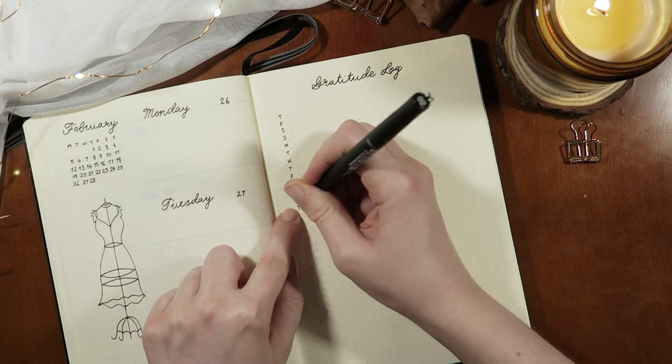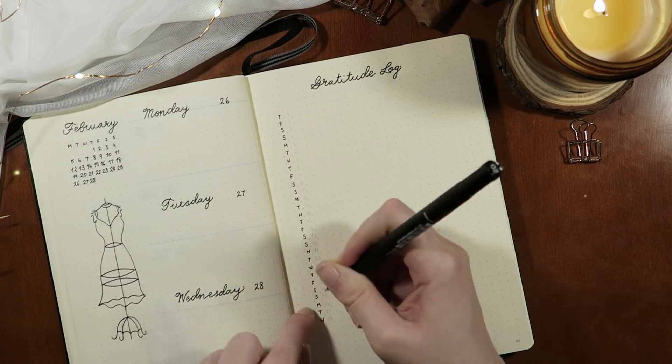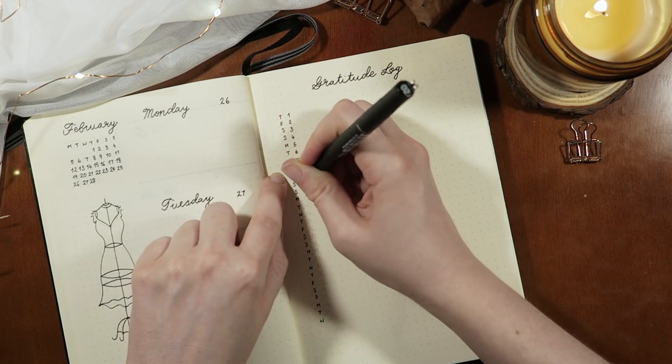The gratitude log is something that I really have a lot of fun filling out every day and it's a really good habit to get into.